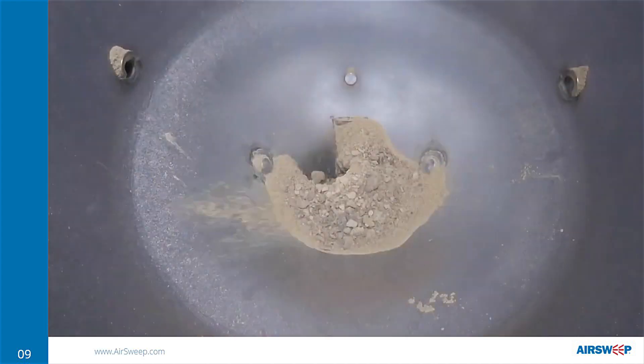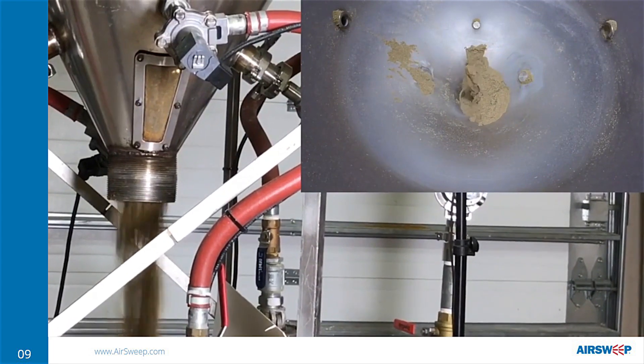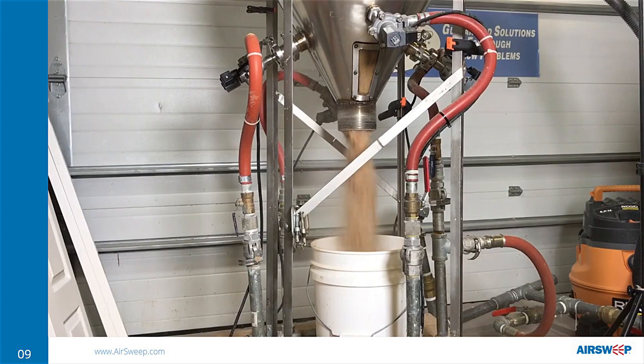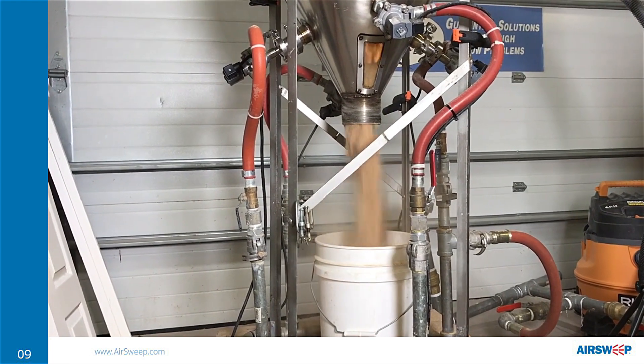AirSweep releases high-pressure, high-volume, 360-degree bursts of compressed air, which lifts stalled material back into the flow stream. It flushes silos, hoppers, blenders, chutes, and pipes completely clean and ready for your next batch.